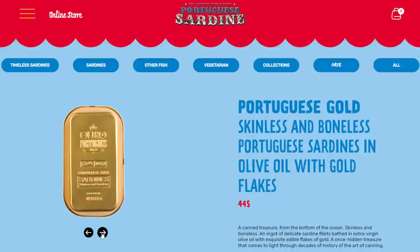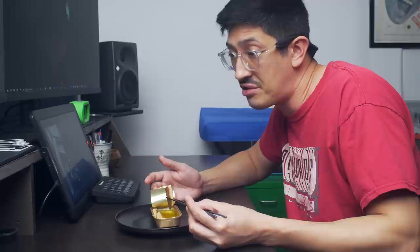Comor sells another tin of skinless and boneless for about $30 USD. I can't tell from their website what's different about those compared to these. That's a very expensive can of sardines.